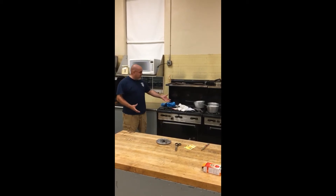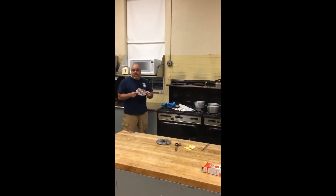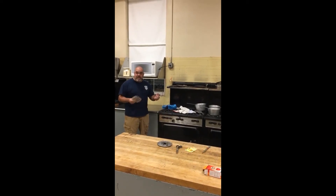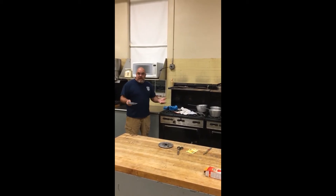Anybody have any ideas what's wrong with this picture? We just threw a whole bunch of stuff that can burn on the stovetop. We have to be very careful that we don't put anything that can burn on heat, or we're going to start a fire.